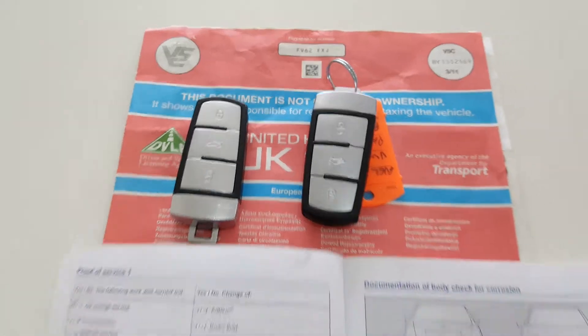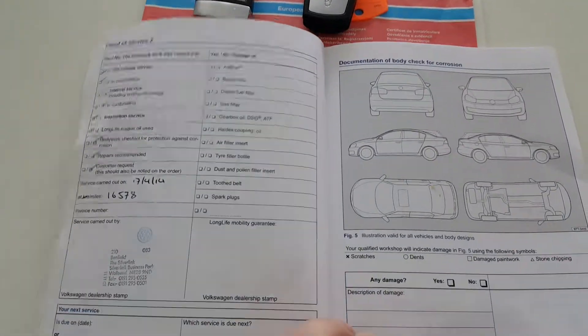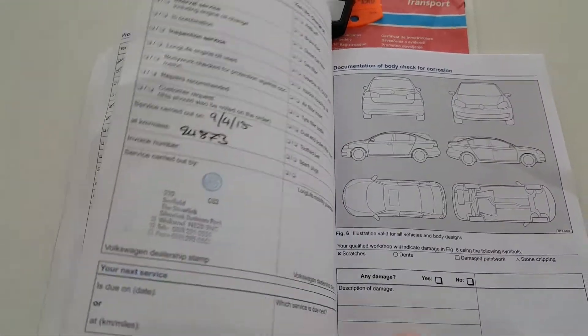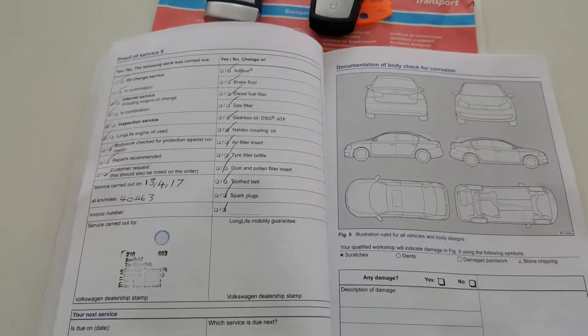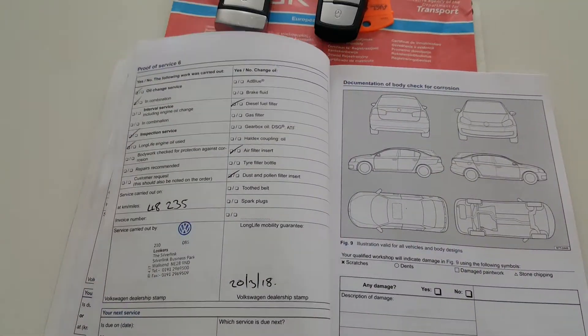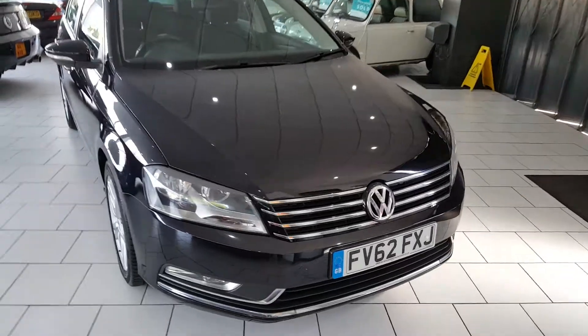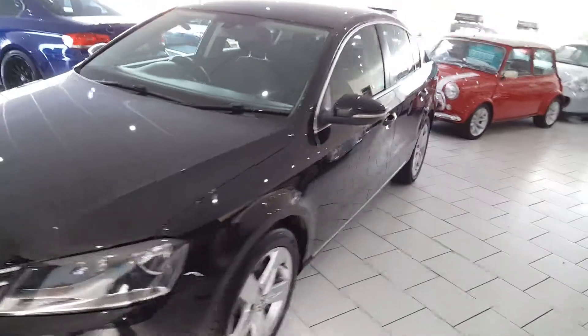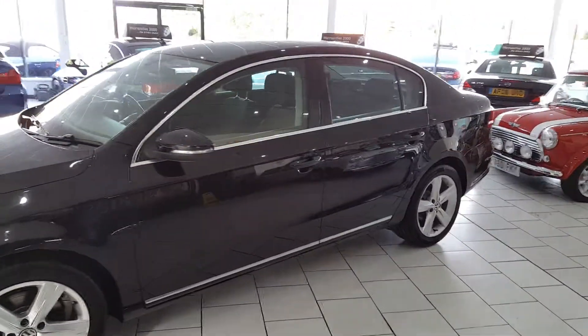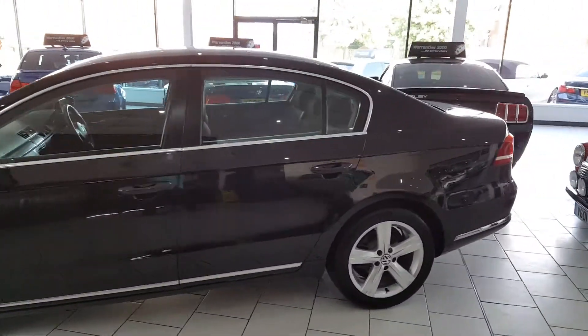We have two keys for the car and a full VW service history. This car was recently serviced and is ready to go. On delivery you receive a full 12 months MOT and gold cover warranty, which is extendable upon request.